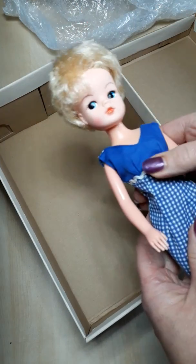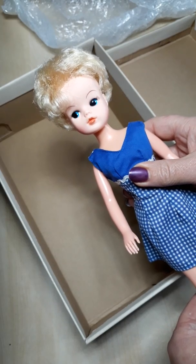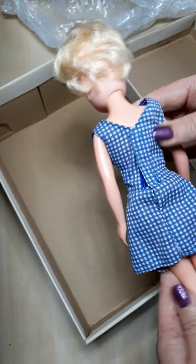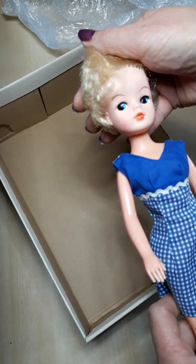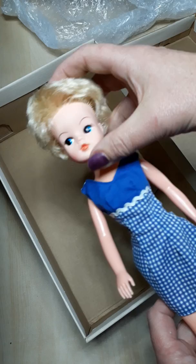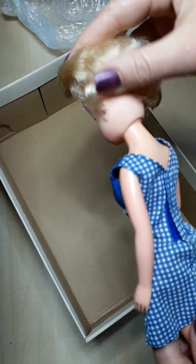I do love my fashion dolls as well, and this little girl takes me back to when I was a little girl. I had originally wanted to get a brunette, but this one came up on eBay and I thought she was very pretty, so I went for her.